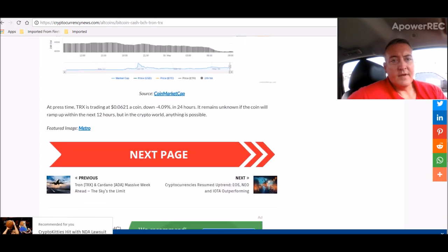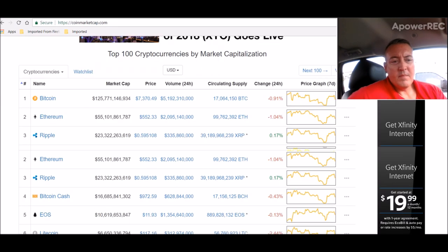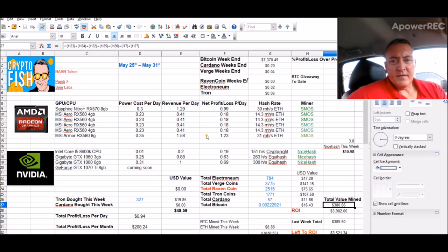Tron is currently trading at 6 cents. Tron was at 10–11 cents not too long ago. It is what it is — you can't do too much about it. You just have to sit and ride that roller coaster.